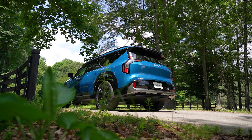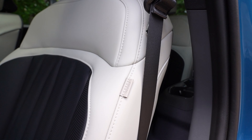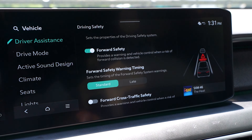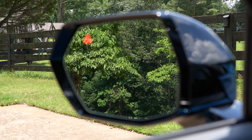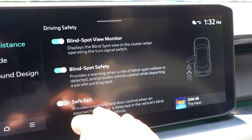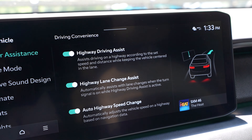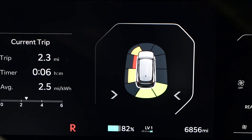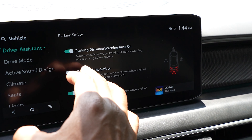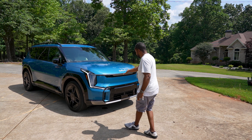Safety and advanced driver assistance systems include dual front advanced airbags and driver's knee airbag, as well as dual front and rear seat-mounted side airbags, front center airbag, and full-length curtain airbags. There's also forward collision avoidance assist, blind spot collision avoidance assist, rear cross traffic collision avoidance assist, safe exit assist, and highway driving assist, which includes highway lane change assist and auto highway speed change. Parking distance warning forward, reverse, and side. Parking collision avoidance assist. Navigation-based smart cruise control curve. Rear seat reminder. And remote smart parking assist.